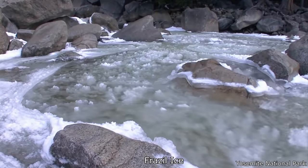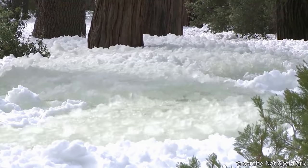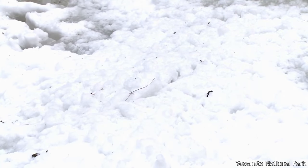This is called Frazzle Ice. When the water retreats, it instantly turns from slushy water back into snow. It's soft and unconsolidated — you would plunge right into that.